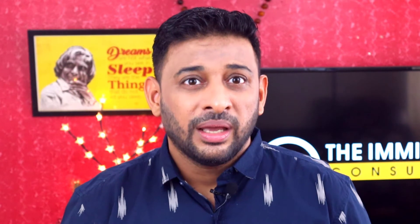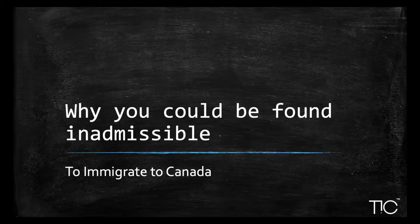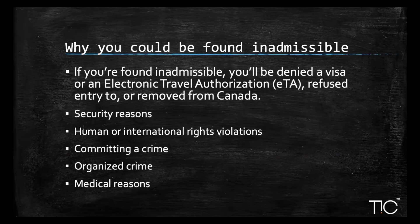The whole concept of Express Entry is to get skilled workers from outside Canada, take their skills, education, and other human capital factors, and apply it to the Canadian economy. Now, what are the reasons you could be found inadmissible? The first reason is security — for example, if you were involved in espionage, an attempt to overthrow a government, or violence or terrorism.